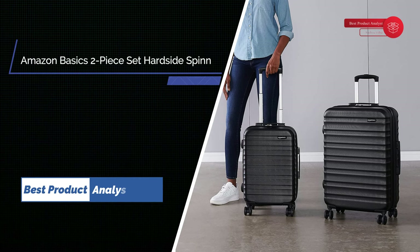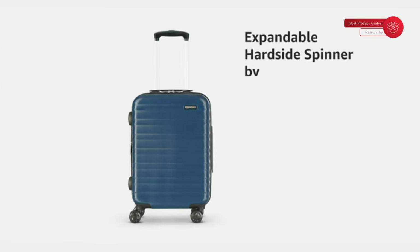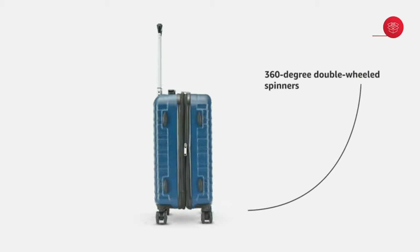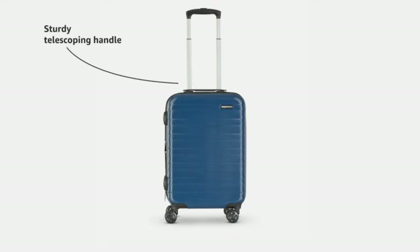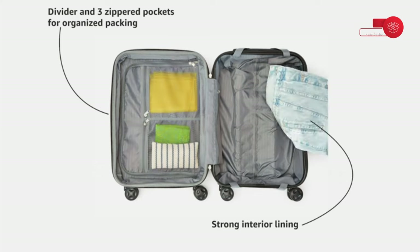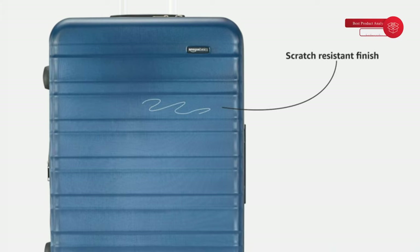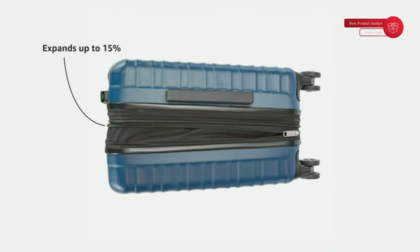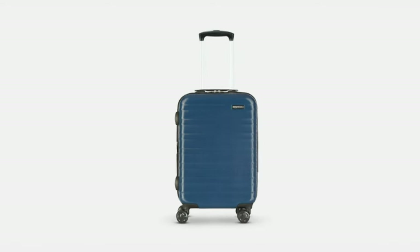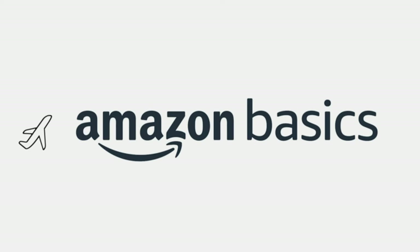Number 3: Amazon Basics 2-Piece Set Hardside Spinner. Hardside spinner luggage, 2-piece set, for work travel, vacations, or as international carry-on. Includes a 21-inch and 30-inch hardside spinner with a protective extra-thick ABS hard shell and a scratch-resistant black finish. Four double-spinner wheels ensure smooth rolling mobility in any direction. Sturdy telescoping handle for comfortable maneuvering and a securely mounted short handle. Fully lined 150D polyester interior organizer with divider and 3 zippered pockets for storing smaller items. Expandable for up to 15% more packing space.